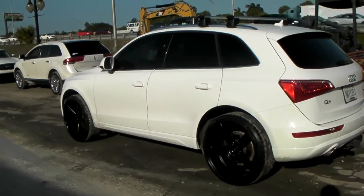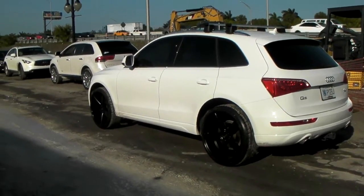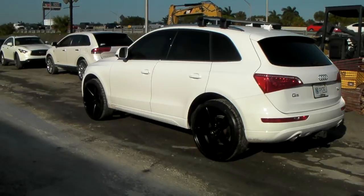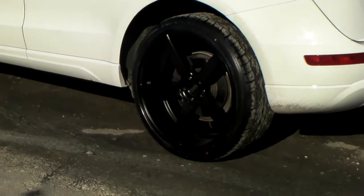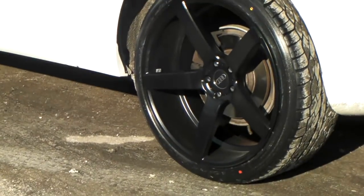It came out beautiful, the black on white. Great look for these wheels, great look for the white vehicle. We can get you hooked up with these wheels — find them online at DozenTires.com or call us at 877-544-8473.